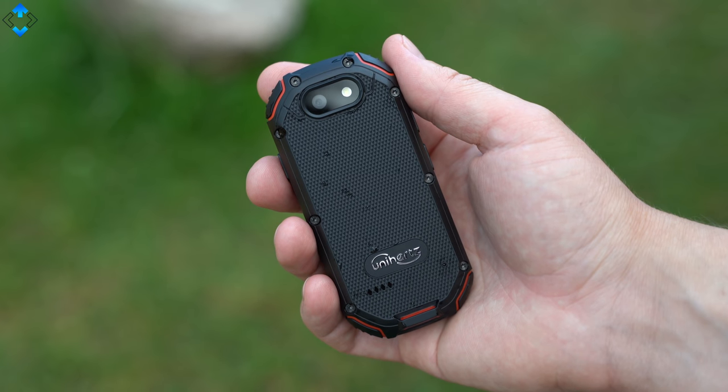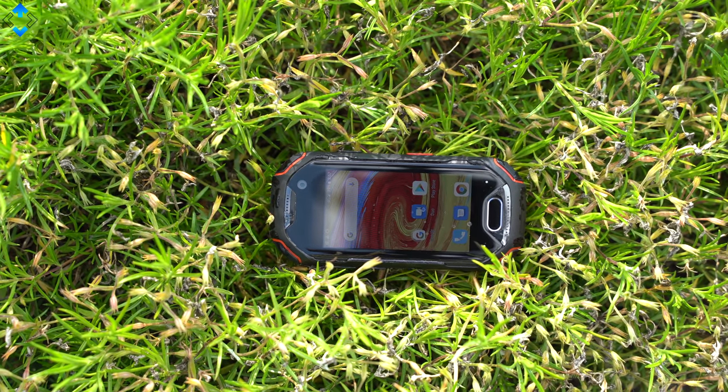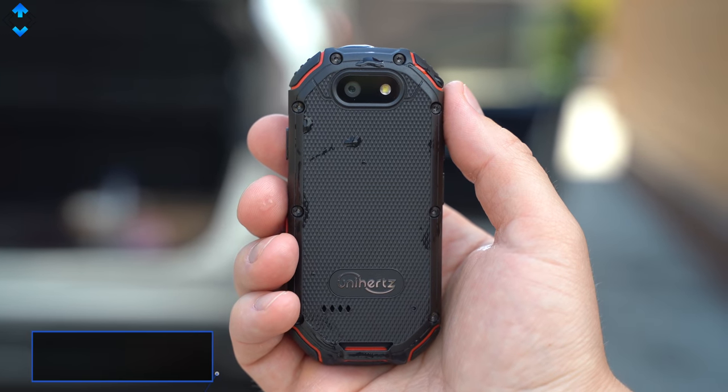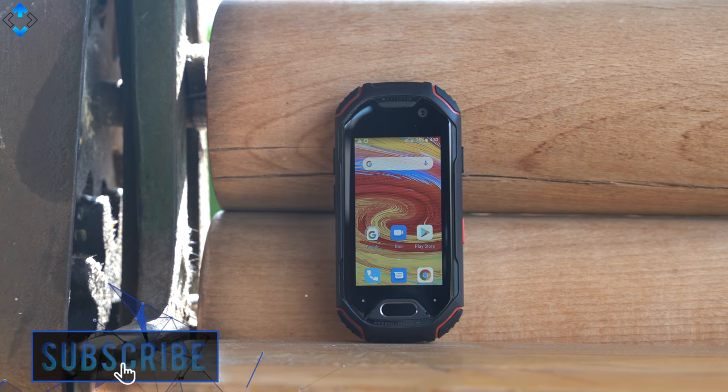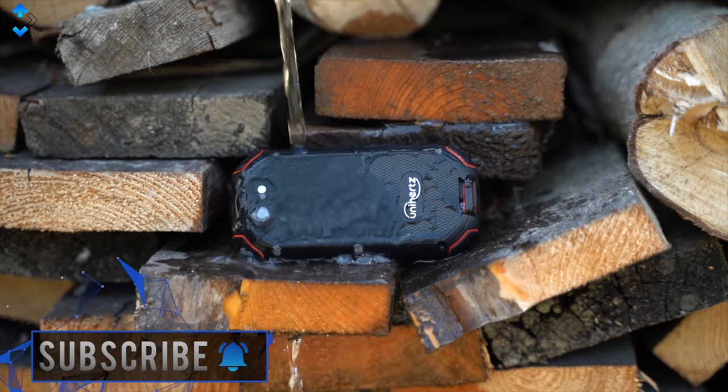What do you think about this device? Would you buy this one or would you choose another similar option? As always, like the video if you liked it, please subscribe to the channel if you haven't already, follow me on social media, and as always, it was Lionus — thank you for watching and see you soon.